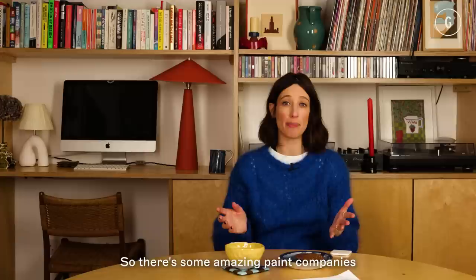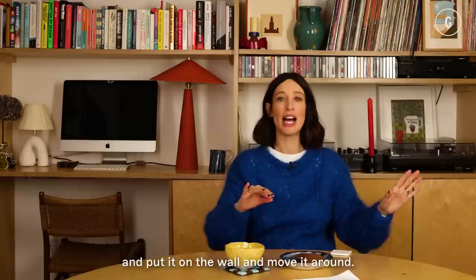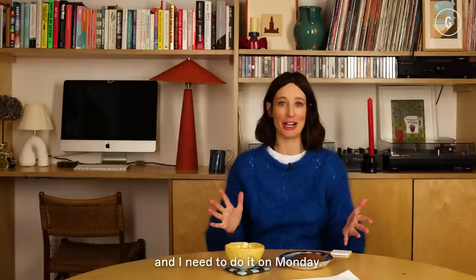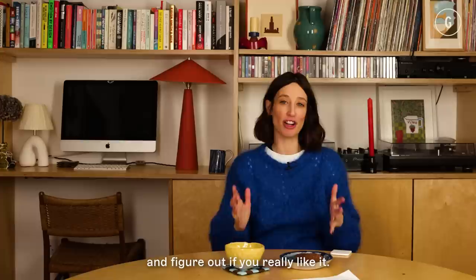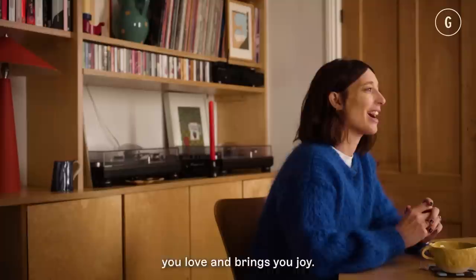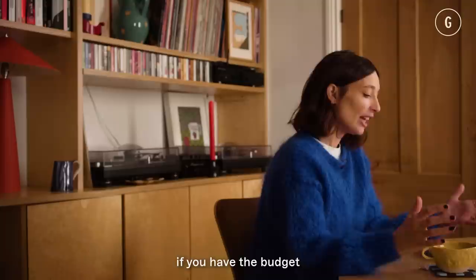Paint on the walls — there are amazing paint companies where you can get big stick-on paint samples, put them on the wall, and move them around. How does the paint work in that room depending on the time of day? The light will look incredibly different in the morning than in the evening. Move it around and don't make any rash decisions. Sit with it for a couple of weeks and figure out if you really like it. Remember that taste is subjective — the most important thing is to go with something that you love and that brings you joy.